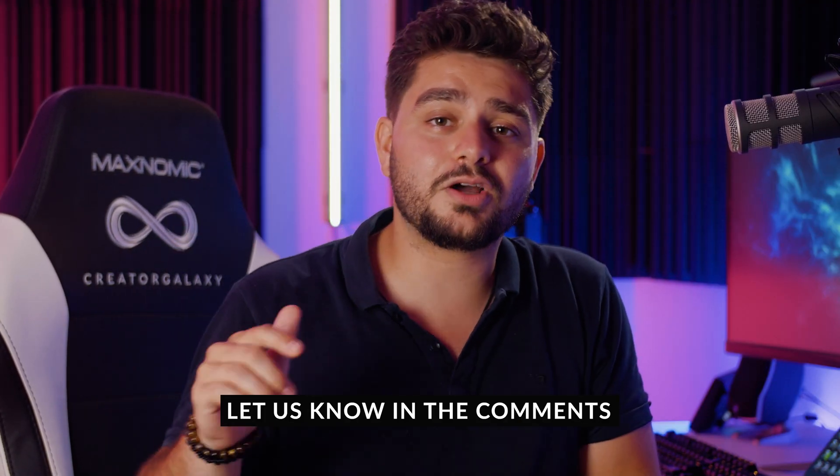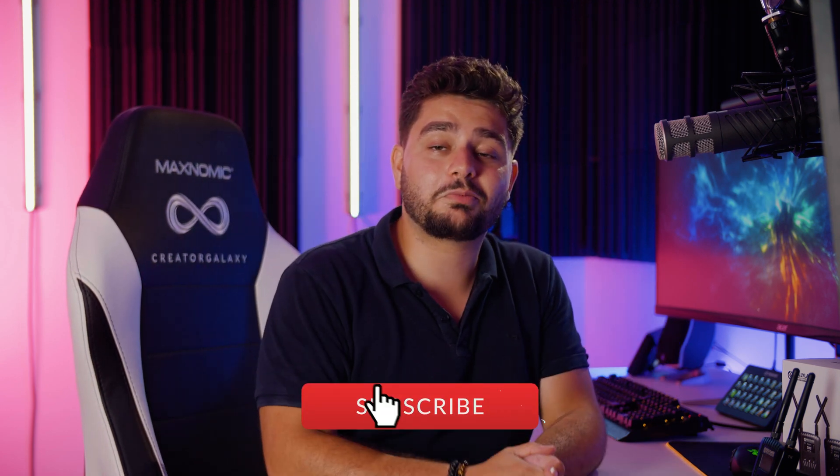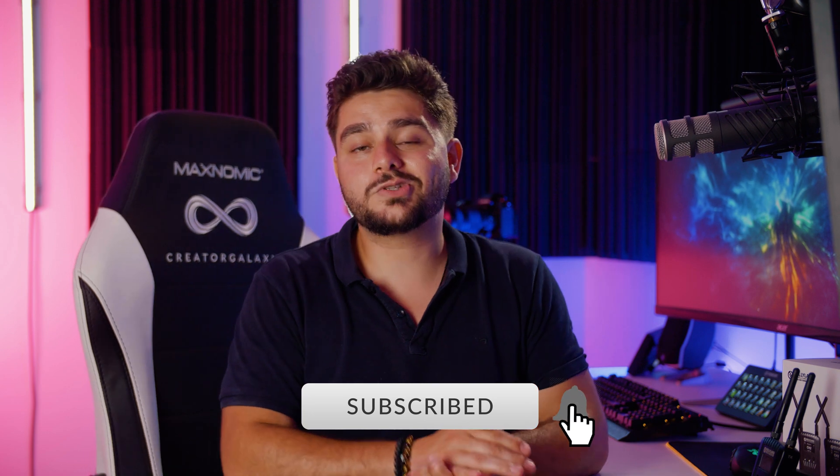I actually edit on my mouse — I can lay back and edit an entire video using only my mouse with the hotkeys on it. If you'd like me to cover a video on that, let me know in the comments below. If you enjoyed watching this video, definitely give it a like, subscribe to the channel, and hit the notification bell to stay notified when we upload new videos. Until next time — create epic videos!